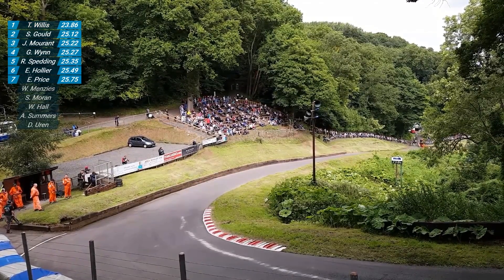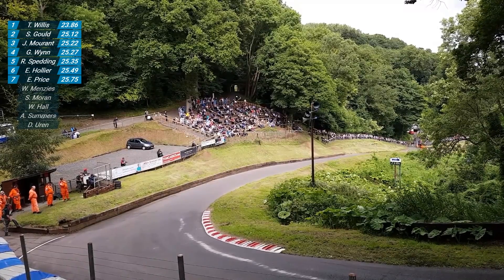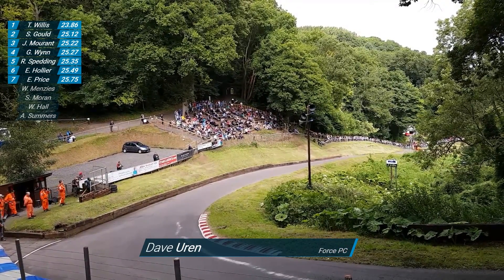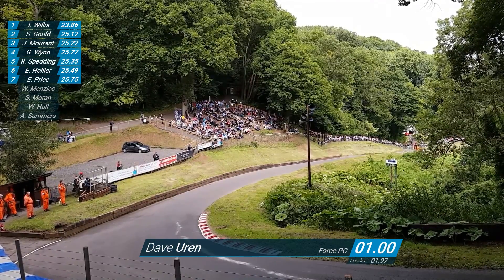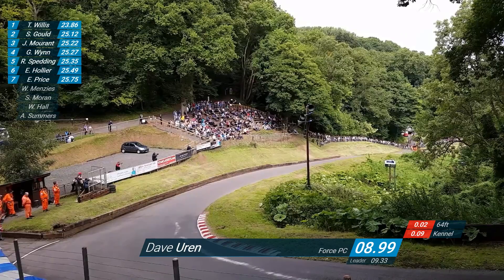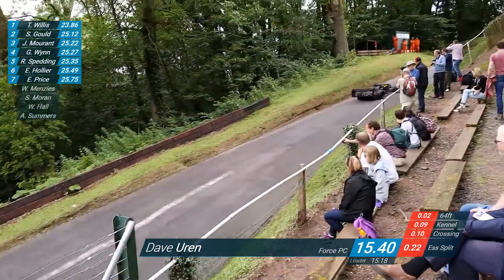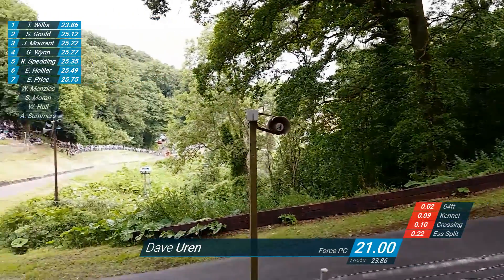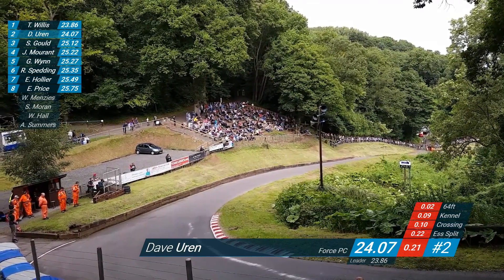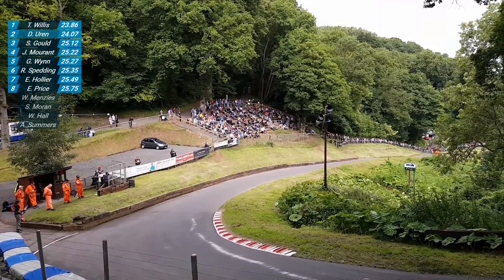David Oren now comes to the line in the turbocharged force, 1300cc. He did a 24.34 to qualify for this run-off. He sits very low in the car, but this is a very, very rapid car. He did 140 on S approach earlier. 1.99 for the first 64 feet. He wails it a little out of the camel bend, absolutely stepping on it. He bounces it over the drain cover with a shower of sparks and over the line. 23.80 to beat - he does 24.07. He goes second at the moment to Trevor Willis. David does 24.07, 135 miles an hour when he crossed the line.